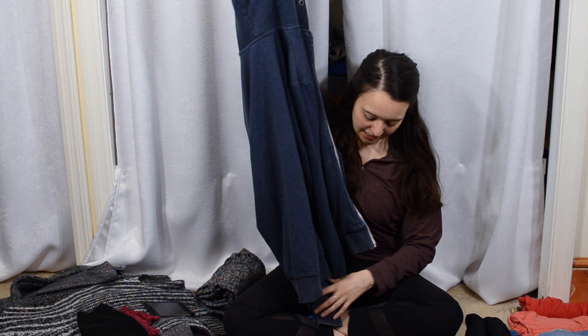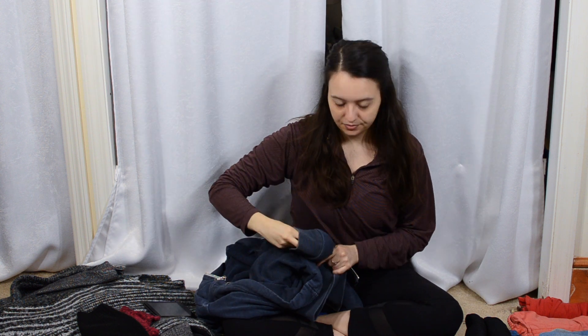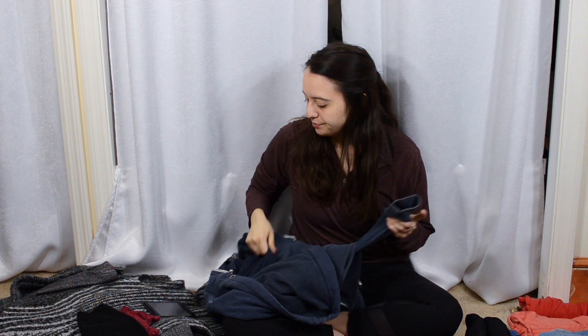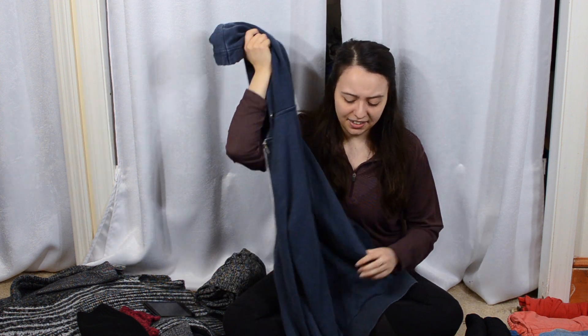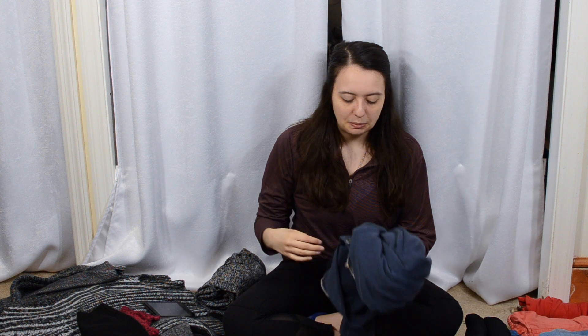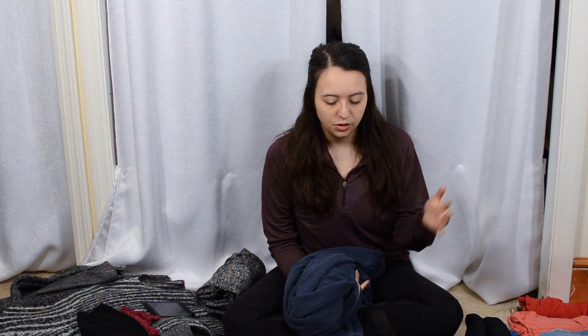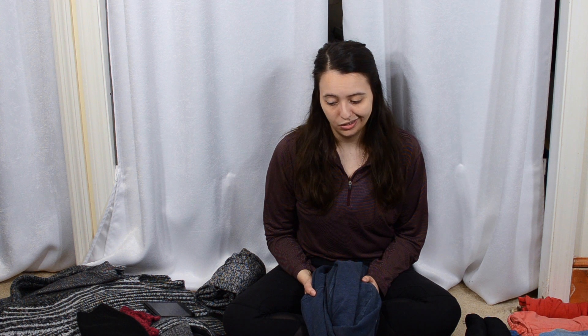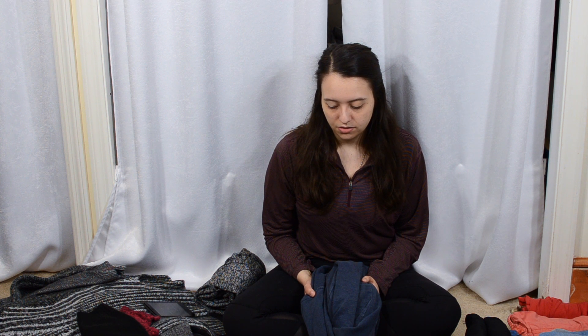I have this hoodie which I was thinking about getting rid of in favor of a college hoodie, because I like to have a little bit of college swag from every school I go to. But this hoodie is just so perfect — it fits me really well and I love it, so I don't really want to get rid of it.